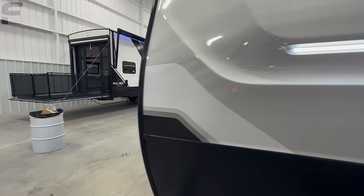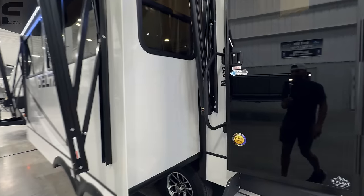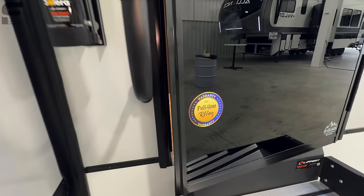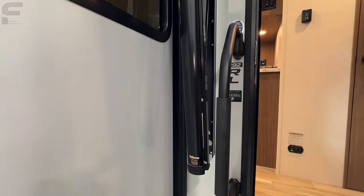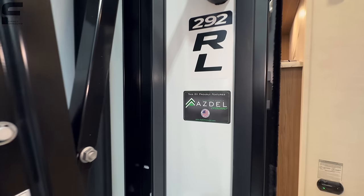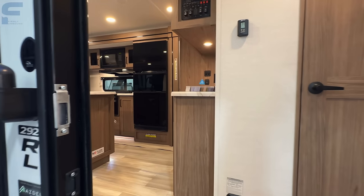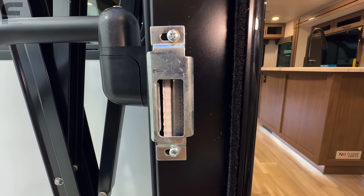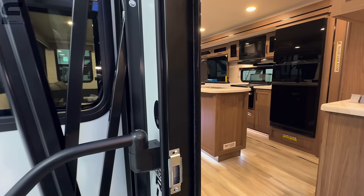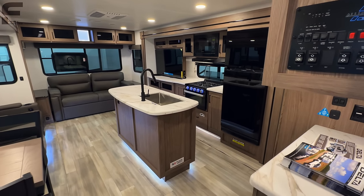Let's go around and hop inside. This is going to be an island kitchen layout with opposing slide-outs in the living room. This travel trailer is warrantied for full-time RVing — Alliance is backing it with a full-time RV warranty. It has an Azdel sidewall — a composite panel with no wood — so if you ever get moisture penetration, it prevents delamination, which can happen with wood panel sidewalls. You can actually see right through the door how there's no wood anywhere in that sidewall.